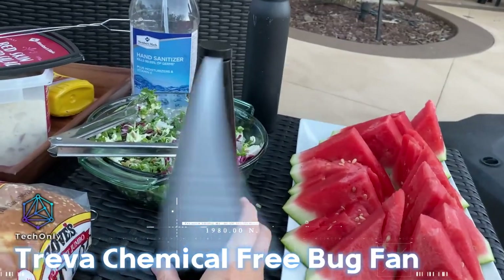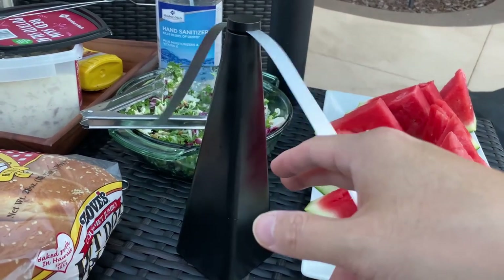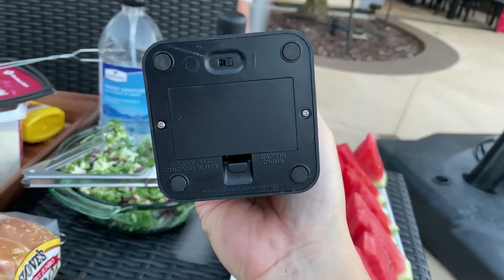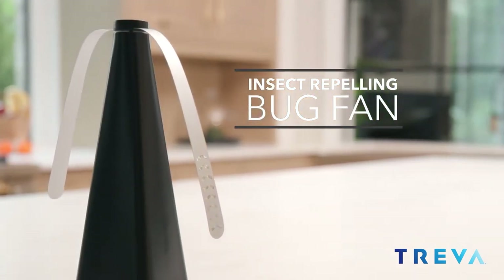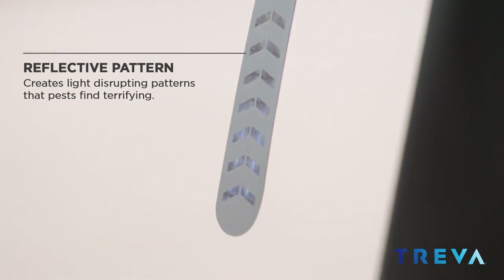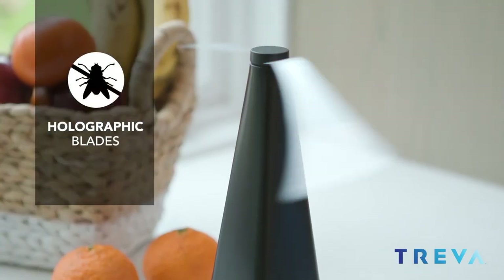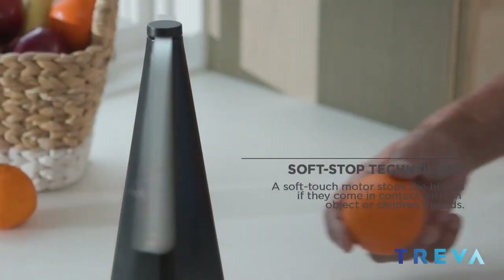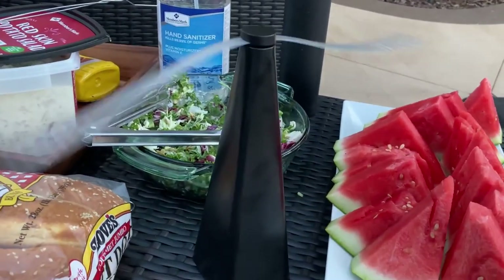If flies are bothering you when sitting outside, the Treva chemical-free bug fan can help keep them away. This portable fan incorporates innovative technology to create a non-toxic and chemical-free barrier against bugs, allowing you to enjoy your outdoor activities without the annoyance of insects. The bug fan works by emitting a gentle airflow that deters flying insects from coming near. It utilizes a combination of sound frequencies and slight vibrations to mimic the sound of predators, discouraging bugs from entering the area.